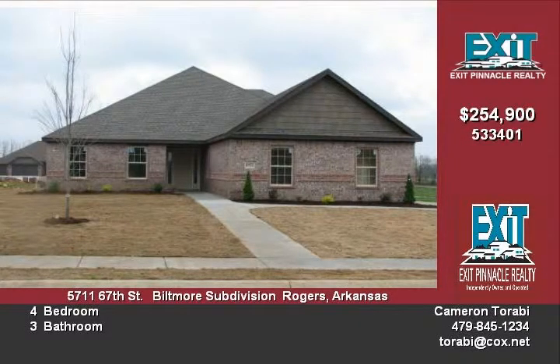Beautiful centerpiece fireplace. Roth Custom Homes builds quality homes with a price point you will appreciate. Pick your home now and choose your paint and carpet. This is your opportunity to own your dream home.